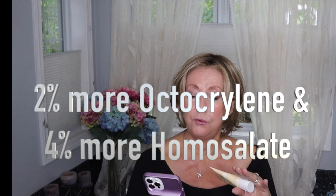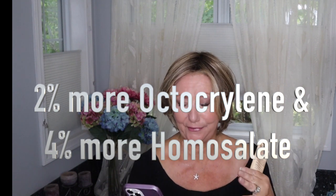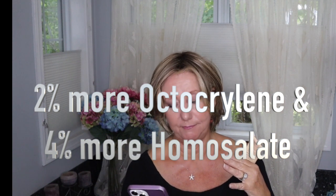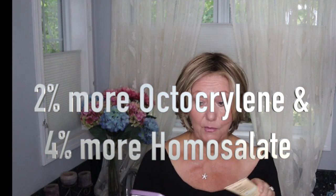Here's my take. The only differences I could see in the ingredients were two: the Trader Joe's dupe has 2% more of something called octinoxate and 4% more of homosalate than the Supergoop. Other than that, the ingredients are identical.